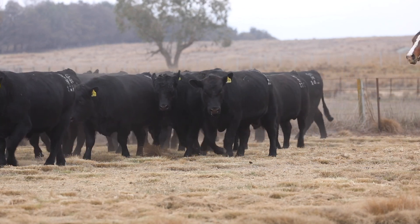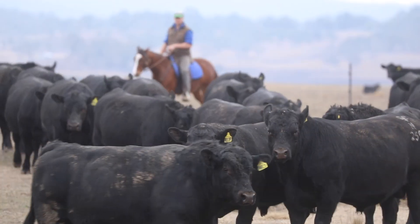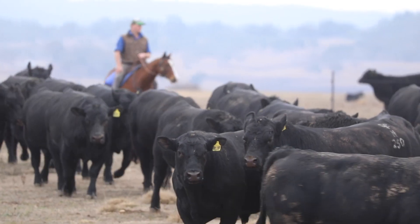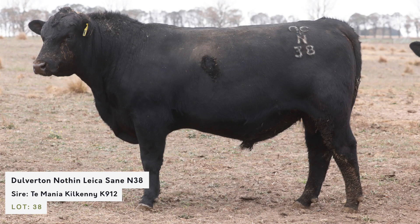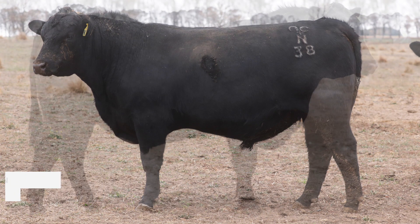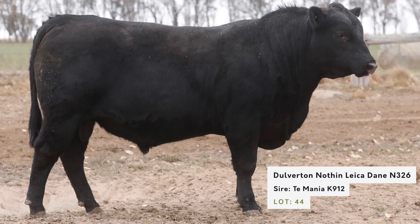The next line would be our Tamania Kilkenny, the K912s. He's done a super job. We just love the structure, particularly the bone of this young bull.